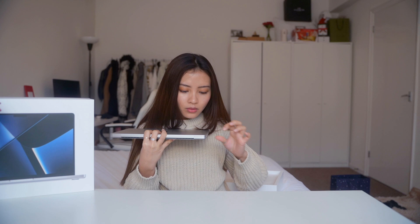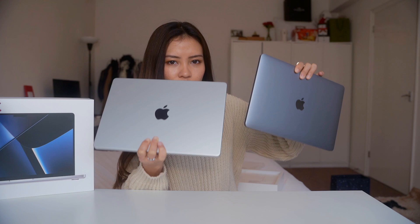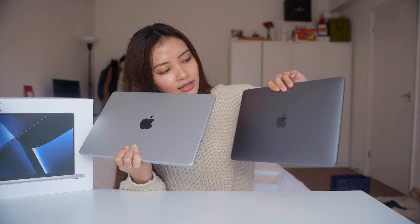Our 2023 MacBook Pro and our 2017 MacBook Pro. We went ahead and bought silver rather than darker space gray — it's not a space gray, it's a darker option, but we chose the silver color.